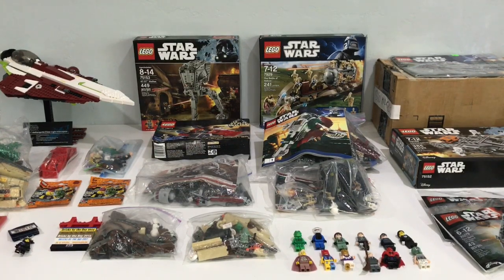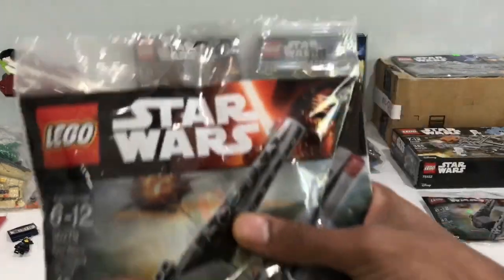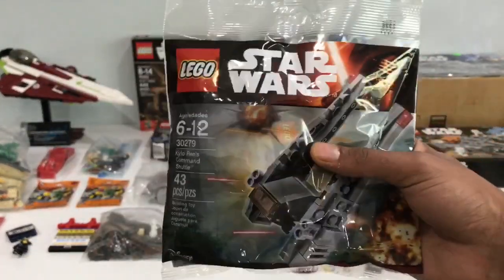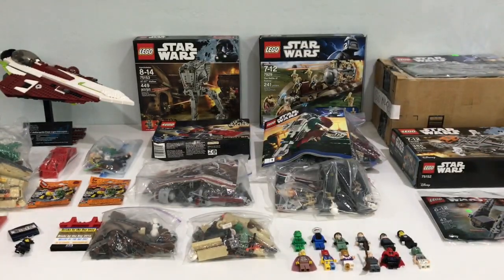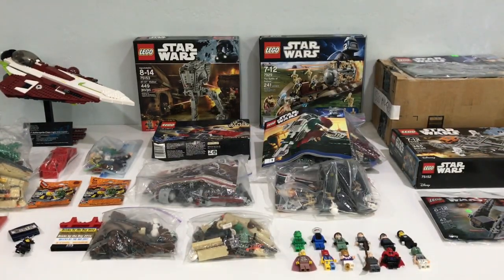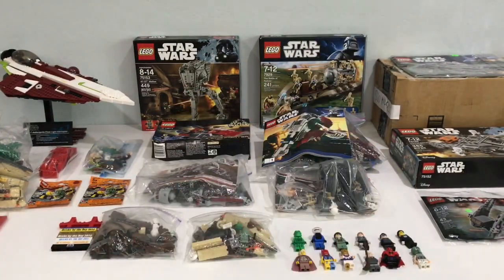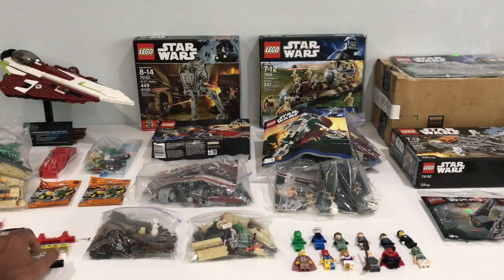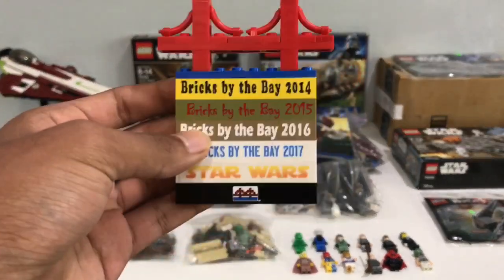We also got a couple of free poly bags, one in each bag, of the Kylo Ren poly bag - we got the Teleron shuttle. It has some decent pieces inside. The final free thing we got were a couple of key chains. The first one being Wildstyle, and the second one, which I have misplaced, is a Ninjago key chain.